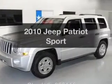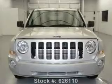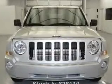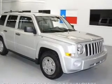Check out this 2010 Jeep Patriot. This is the set of wheels you've been looking for, with an efficient four-cylinder engine. The powertrain includes front-wheel drive driven by an automatic transmission. Anti-lock brakes help you bring your vehicle to a safe stop.